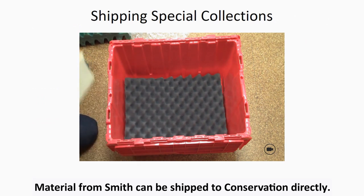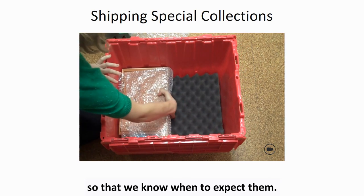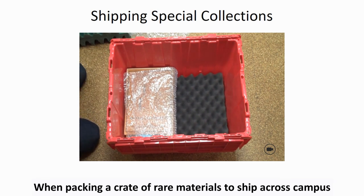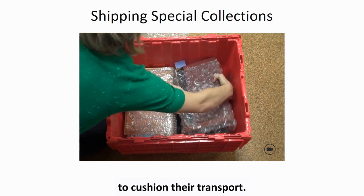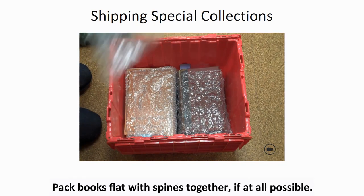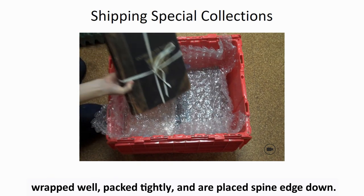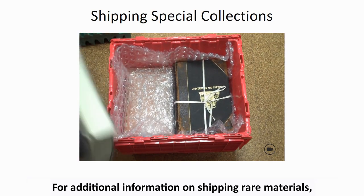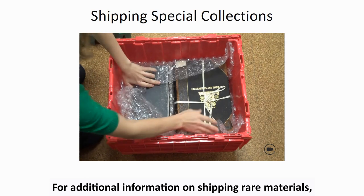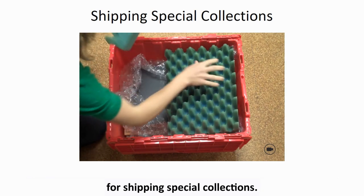Material from Smith can be shipped to conservation directly. Please notify our registrar when you are going to send materials so that we know when to expect them. When packing a crate of rare materials to ship across campus or to the LSC, pack them in bins with plenty of foam and bubble wrap to cushion their transport. Pack books flat with spines together if at all possible, but if you have to pack them upright, make sure they are wrapped well, packed tightly, and are placed spine edge down. For additional information on shipping rare materials, see also our more in-depth training presentation and policies for shipping special collections.